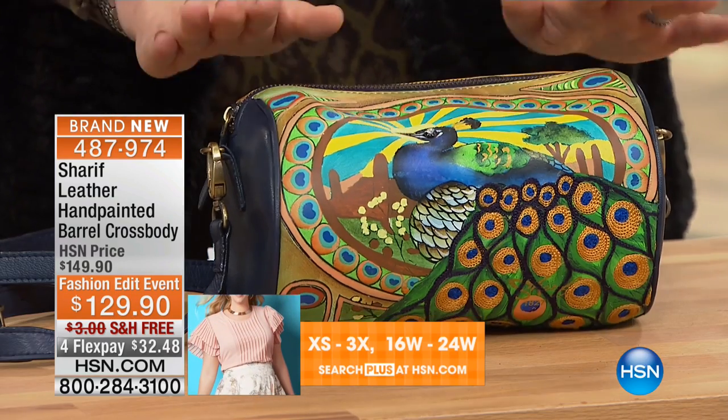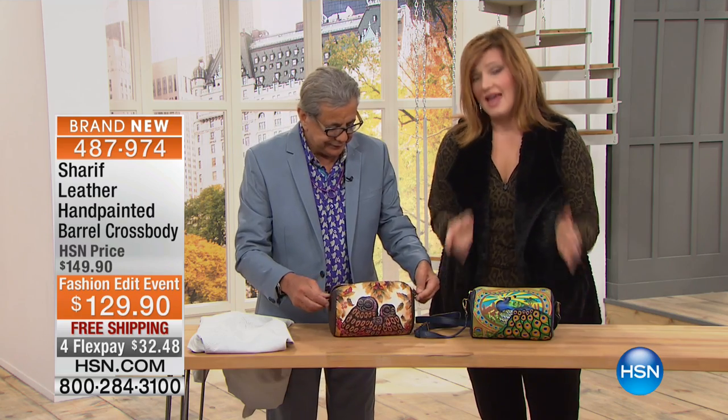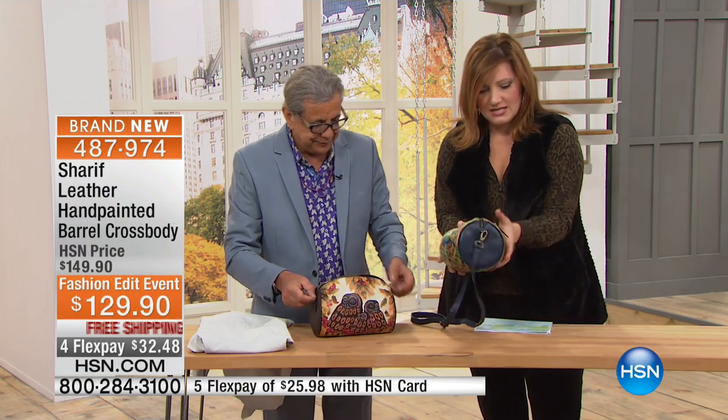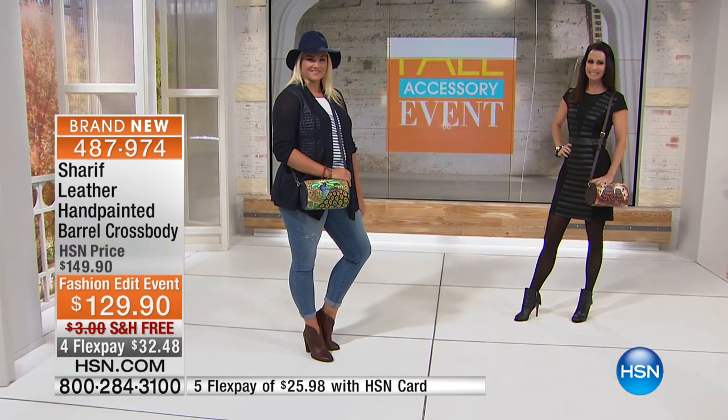We also have the peacock design, so you choose whichever one you'd like — the peacock or the owls. This is the first time Sharif is doing this barrel design and it's really magnificent.